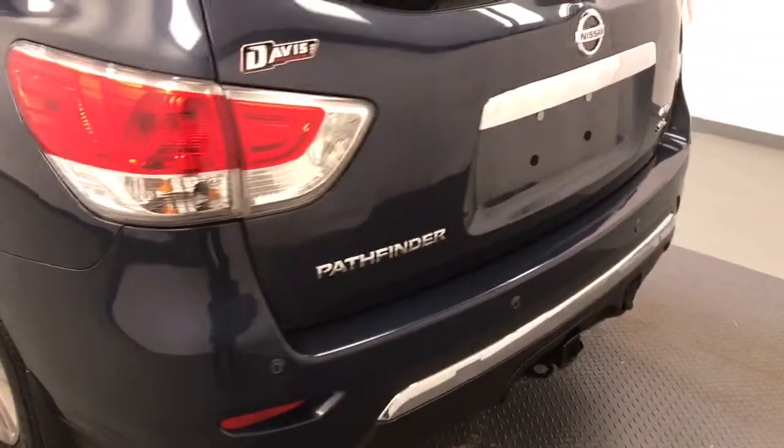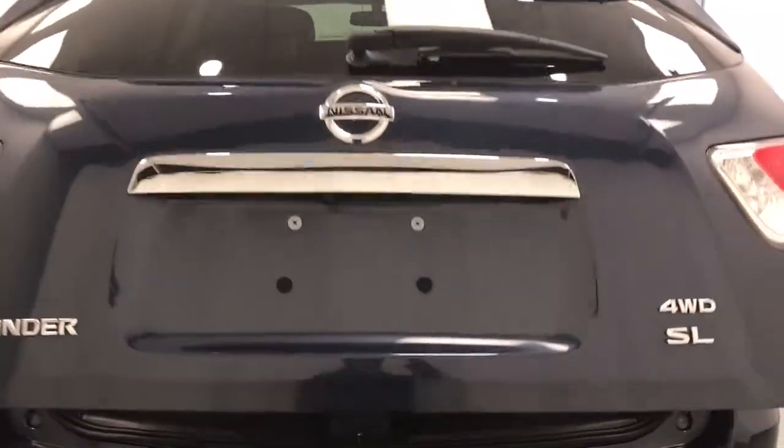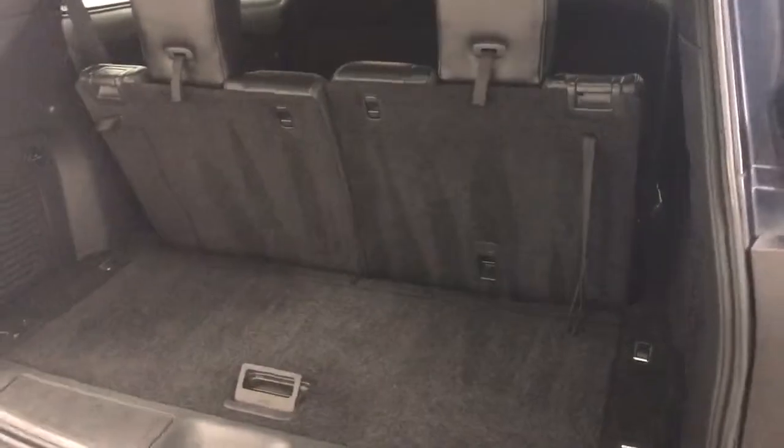Moving on to our exterior features, we have heated mirrors, roof rack, alloy wheels, rear parking assist, backup camera, remote trunk release, power hatch, and more cargo space.